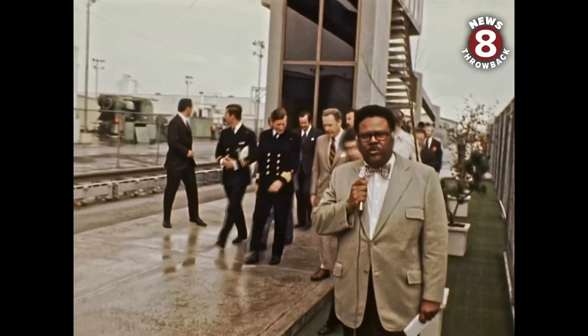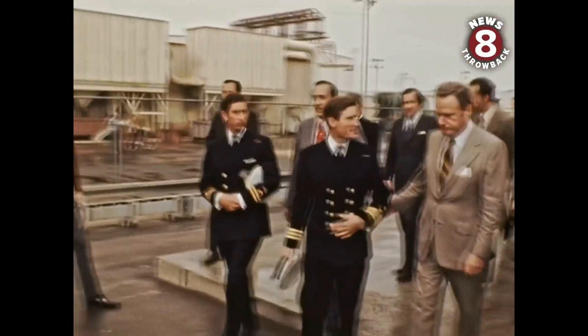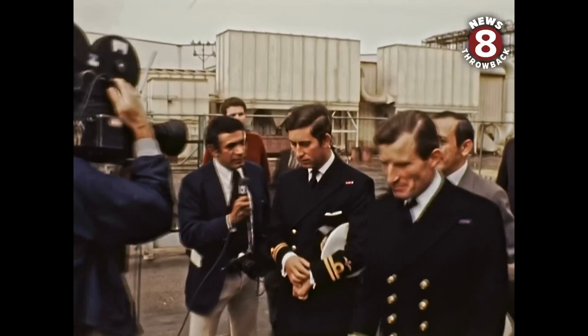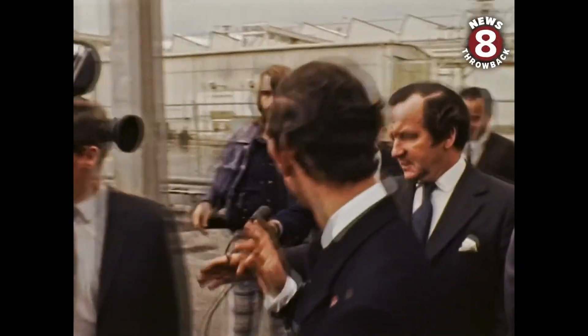For San Diego, this was one of two public appearances insofar as the Prince of Wales was concerned. And though the weather was not what San Diego normally expects, the spirits were high.